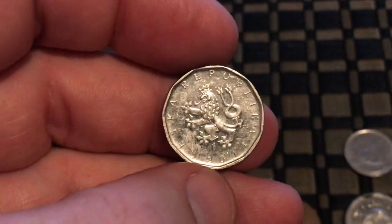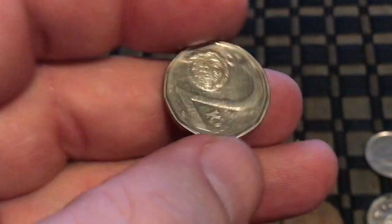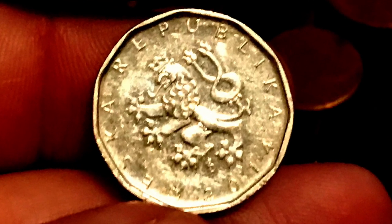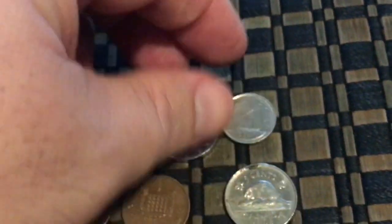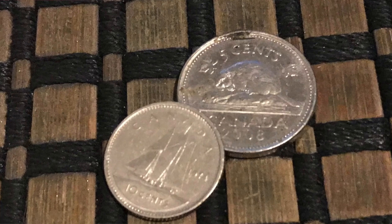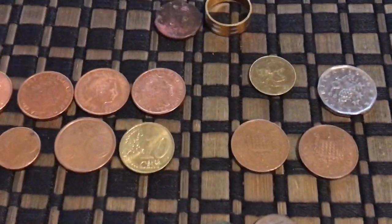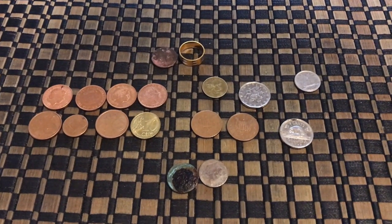Then we had this — I believe it's Czech Republic, yeah Czech Republic, and it's two... I can't remember, I want to say it's koruna or something like that, but that's pretty cool. These people went everywhere. And then look over here — we have Canada. We got the dime and the nickel. I think that was everything, but that was pretty cool — not bad for just a really quick hunt within 15 minutes of each other.